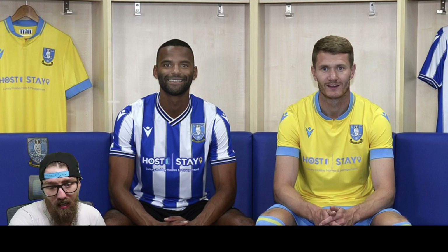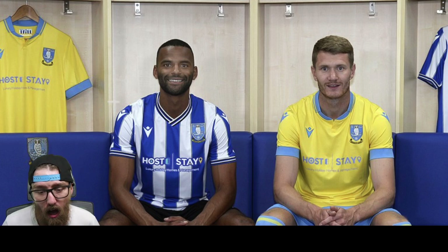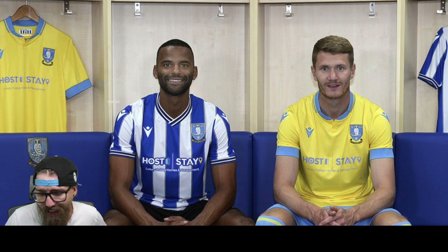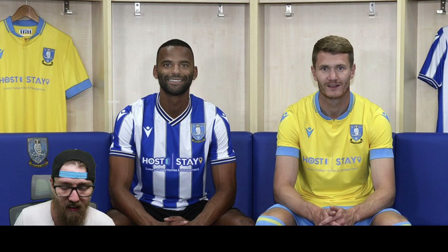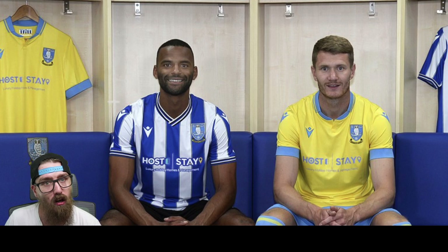New sponsorship — Host Date. It's a hotel management company by the looks of it. I like this a lot. The new principal partnership is Host Date, and they feature on the front of both home and away shirts. We finally got new sponsorship, which is so nice. I like the yellow with a little bit of blue trim — that's a really nice touch. Blue shorts as well. I think this is going to sell well for both shirts.